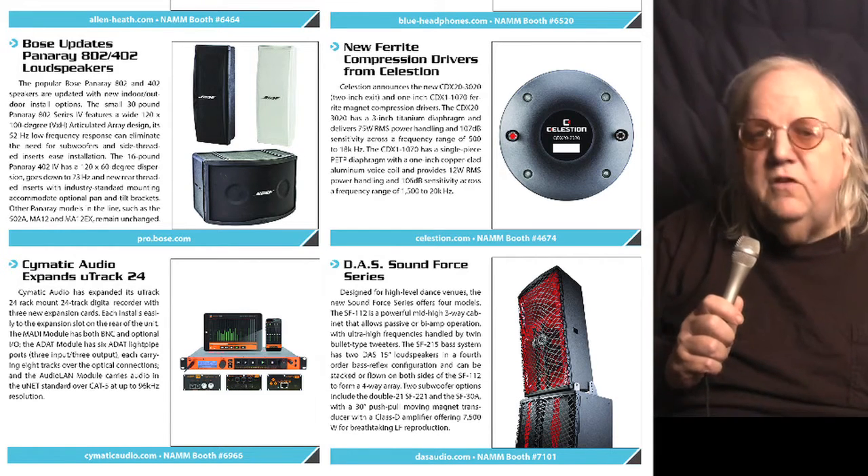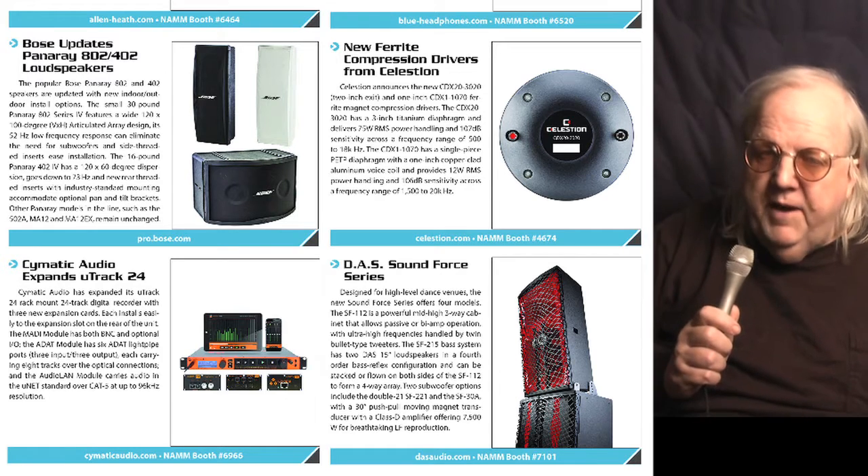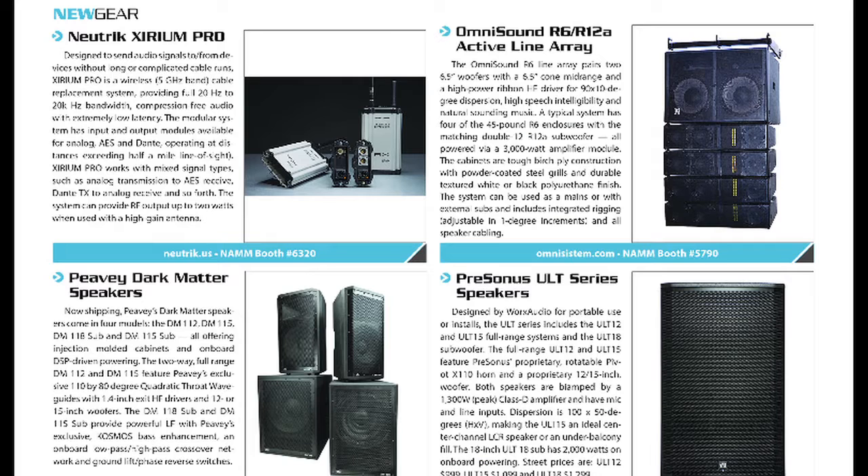January also means it's NAMM time, and we have an expanded new product section with hot new technologies that will debut at this month's NAMM show in Anaheim. Don't miss it.